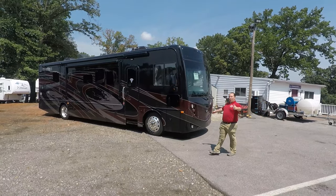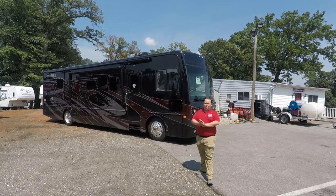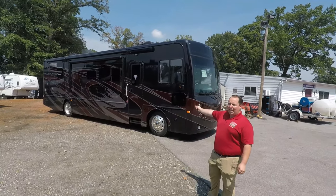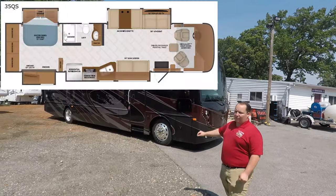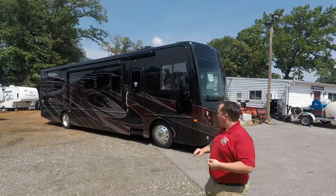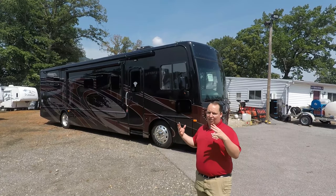Hey everyone, I'm Matt. Welcome back to another video. Today we are taking a look at the brand new 2020 Fleetwood Pace Aero. This is model 35 QS. This is a great entry-level Class A diesel pusher that has four slide-outs and it looks really nice.